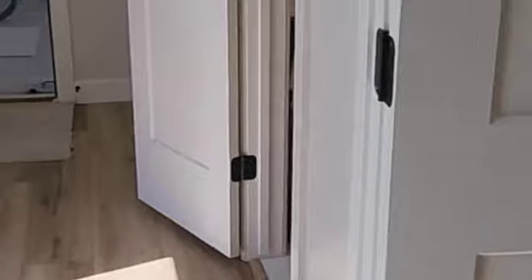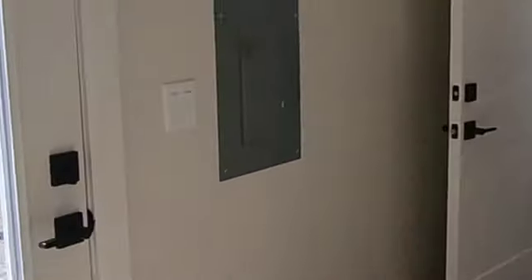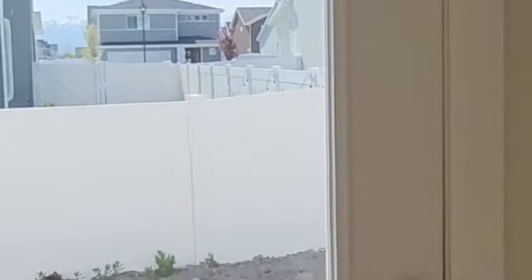There always seems to be somebody that loves to do a barn door. This is me coming from the kitchen into the back corner, and again another door to the outside.